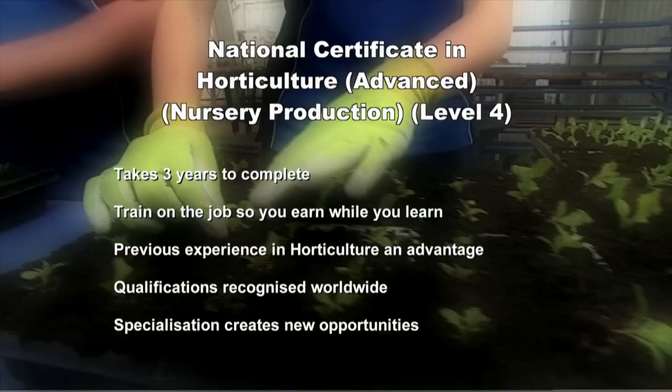To prosper in a career as a nurseryman you'll need to complete an apprenticeship in horticulture and obtain the National Certificate in Horticulture Advanced Nursery Production Level 4. This can take three years to complete and includes both theory and practical components. However, most training is done on the job so you earn while you learn. There are no specific entry requirements but any previous experience in horticulture is useful. Once you qualify, the qualifications are recognised around the world, and for those that wish to progress further, specialising in specific fields provides even more challenges and rewards.